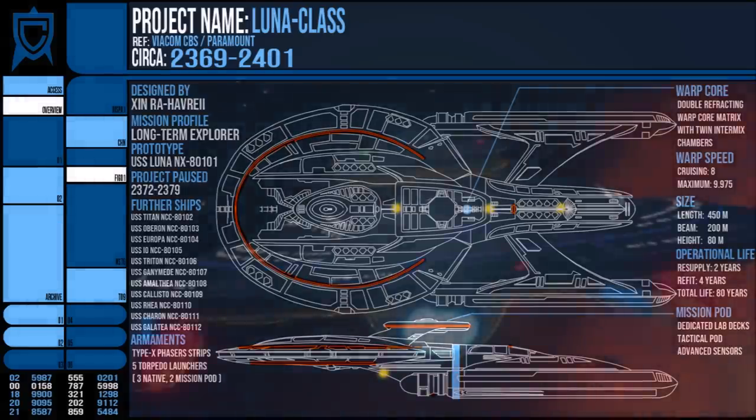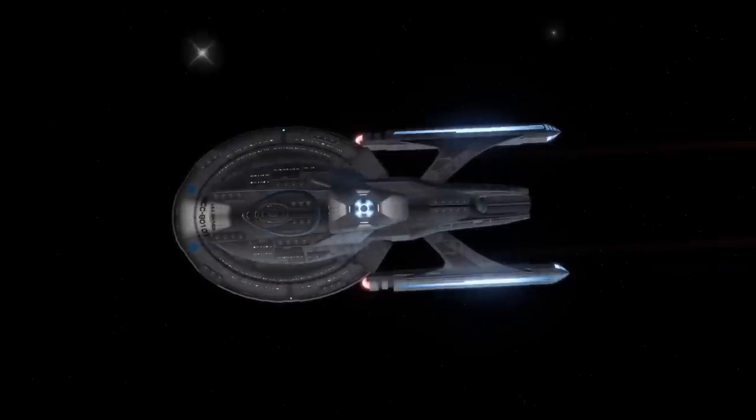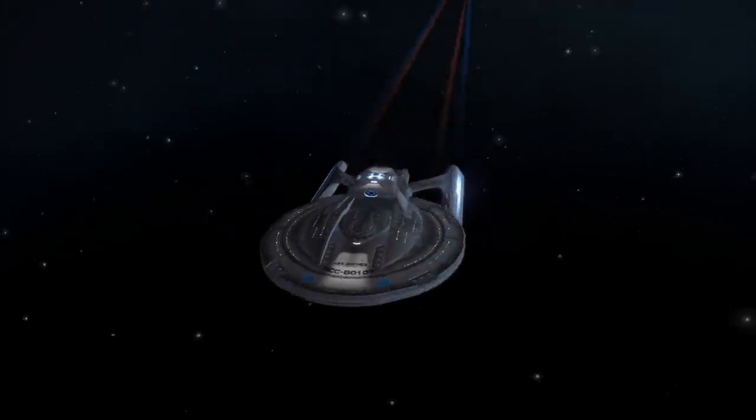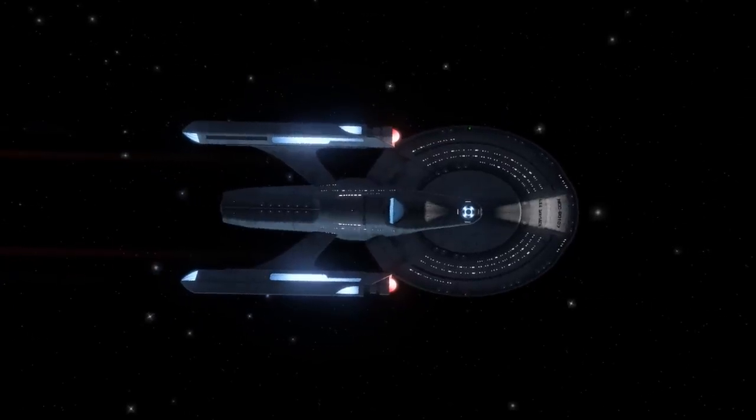Additionally, it had the recessed bridge design like the Akira and a lower profile with the darker colour of its hull. It's not confirmed in canon, but it does look like it was clad in ablative armour too, based purely on its looks.